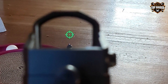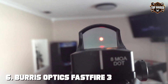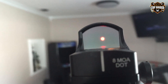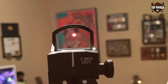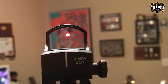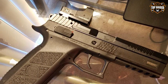Number six: the Burris Optics FastFire 3 red dot sight stands out for its exceptional balance of performance, durability, and ease of use. This lightweight, low-profile sight is designed to enhance your shooting experience without adding unnecessary bulk to your shotgun. The FastFire 3's high-grade construction ensures it can endure the toughest conditions and the heaviest recoil, making it a reliable companion for any tactical situation.